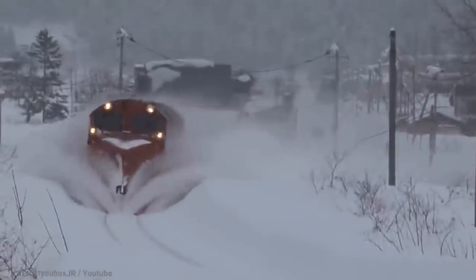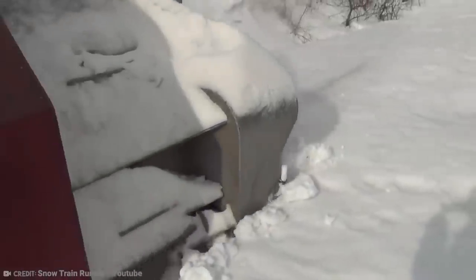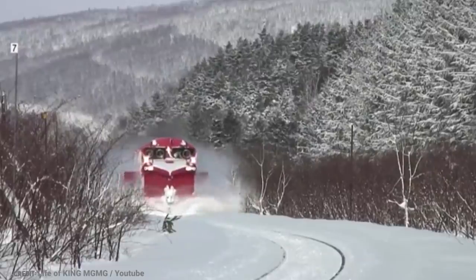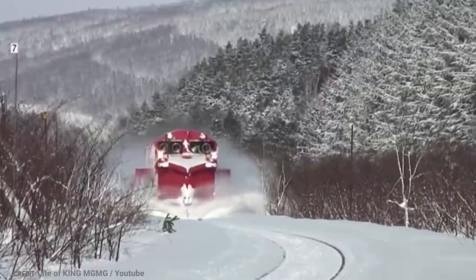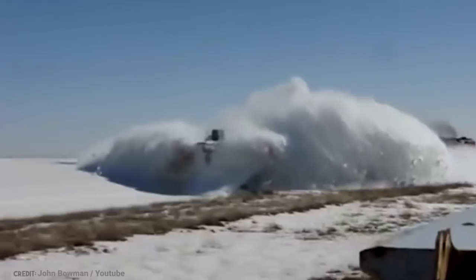These days, rotary snow plows have fallen out of use, replaced by the more cost-effective bulldozer. But the Rotary Snow Plow was inducted into the North American Railway Hall of Fame back in 2001 — perhaps the highest honor ever bestowed upon a snowplow.